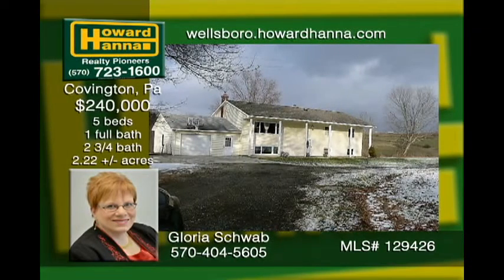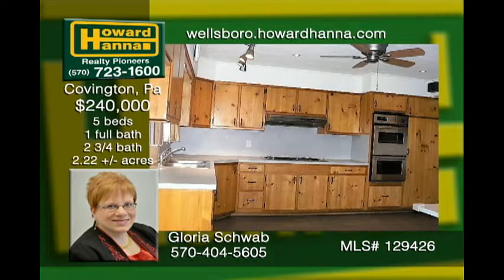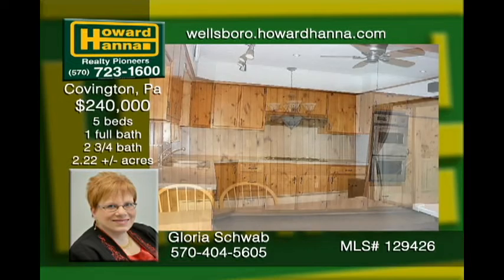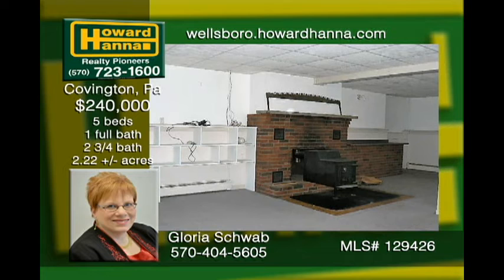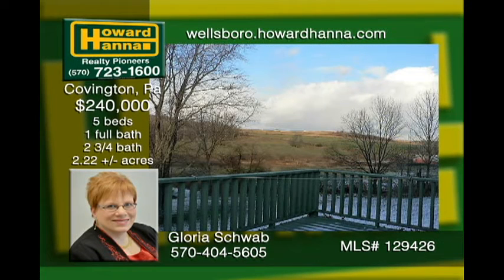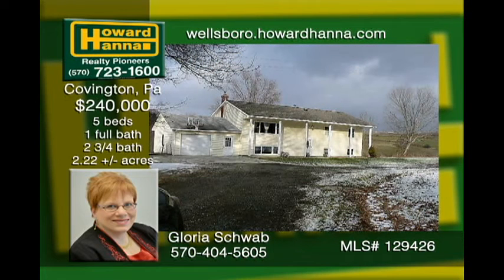This spacious 5-bedroom, 3-bath home is located just outside Mansfield on a great lot with a driveway in the round, as well as an oversized attached garage. This updated home features a 3-year-old furnace and a 4-year-old roof. There are four zones to the heating system, as well as a wood stove to keep your heating costs down. Outside features include two decks, a pool, and a great garden with underground water to it. All OGM rights convey, and it is in a producing unit.